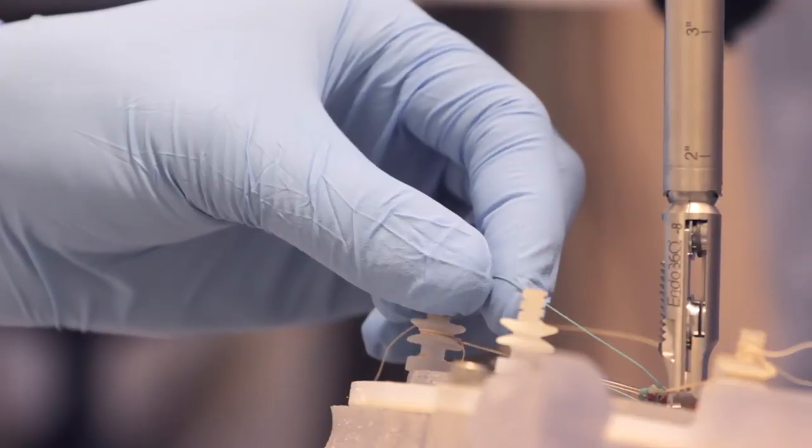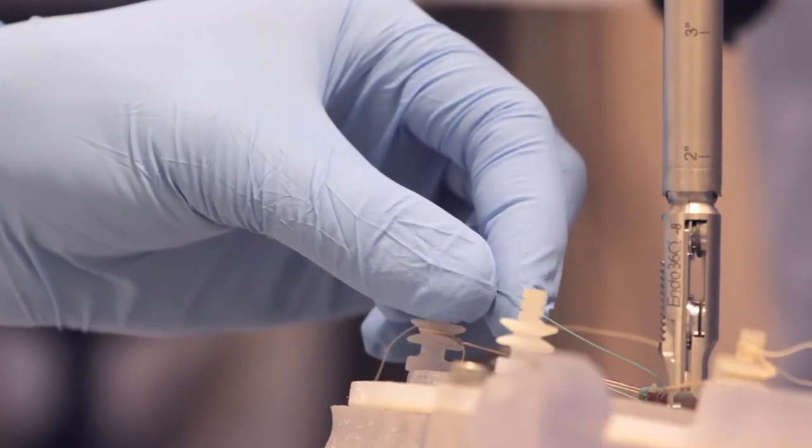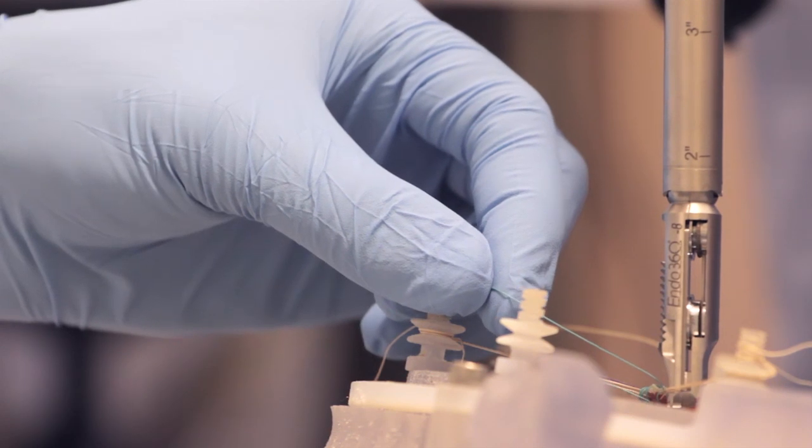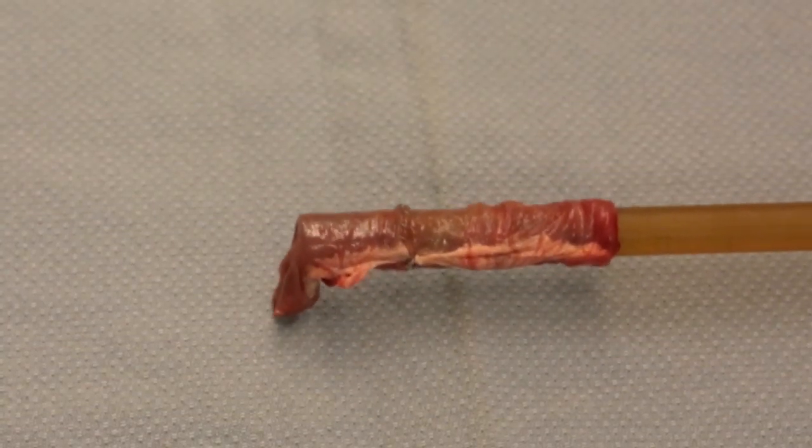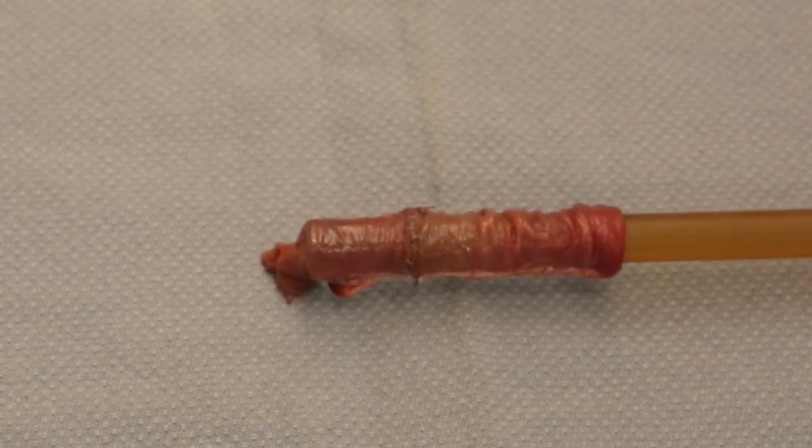If you are to throw in 20 stitches, it's not enough that a human being does 19 out of 20 well. You have to do all 20 of them well to have a good outcome, whereas this machine will consistently throw in 20 perfect sutures.